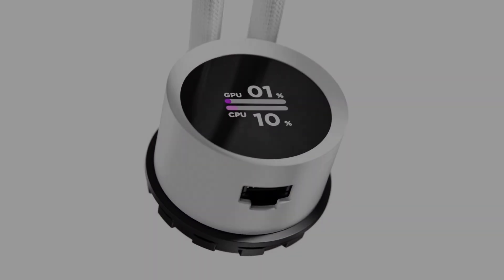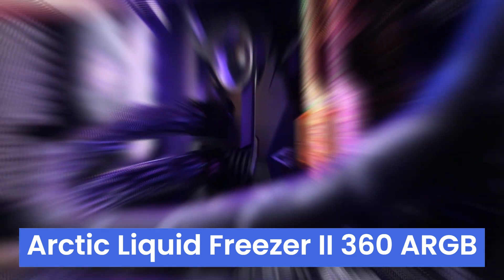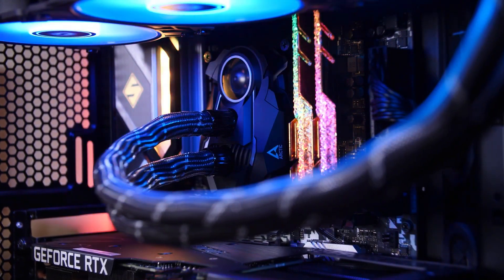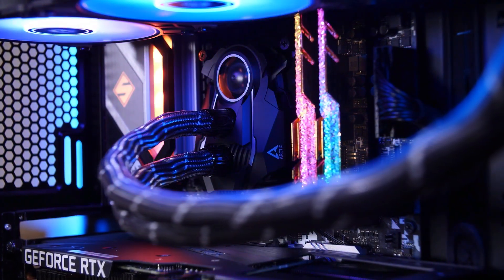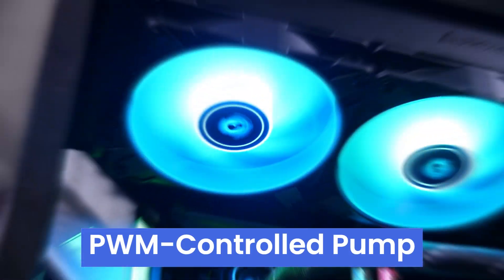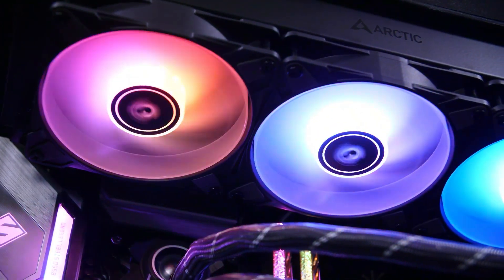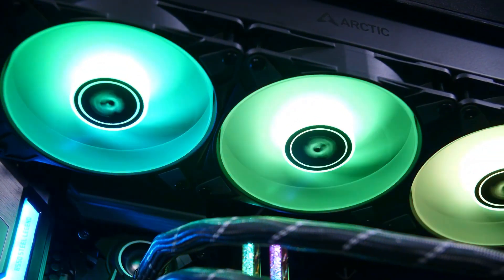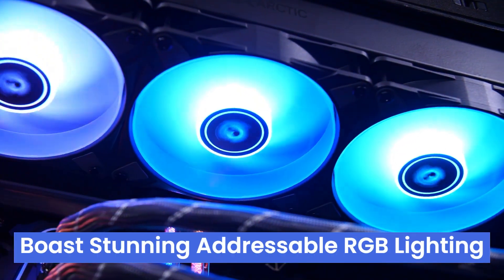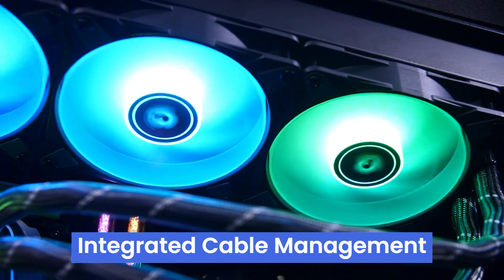Coming in at number five, the Arctic Liquid Freezer 2 360 ARGB is an AIO cooler aiming to silence your screaming PC. This all-in-one water cooler tackles heat with an efficient PWM-controlled pump that adjusts fan speed based on CPU temperature, ensuring cool and quiet operation — music to any gamer's ears. Built for customizability, the ARGB fans boast stunning addressable RGB lighting to match your setup's vibe, and integrated cable management keeps things clean.